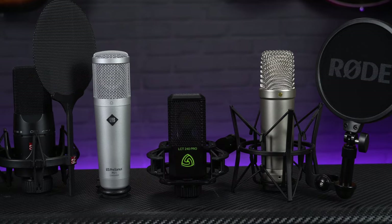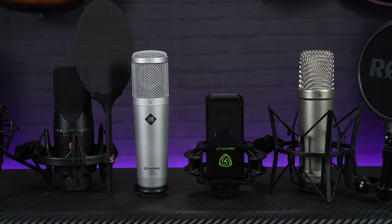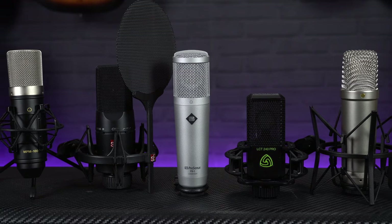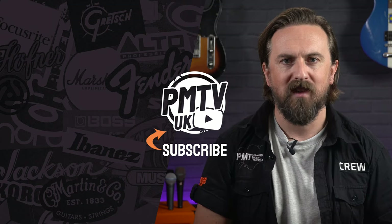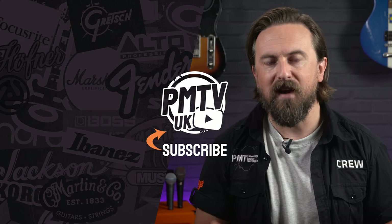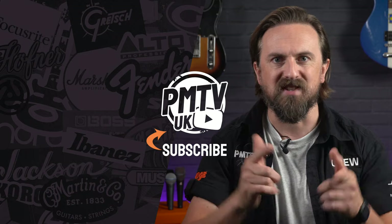So thanks for watching — that was five of the best affordable microphones for your home recording studio. So whether you're a vocalist, a singer-songwriter or a producer, any of these mics would make a great addition to your setup, so definitely go and check one out at your nearest Professional Music Technology store. For more information on anything that you've seen here, visit pmtonline.co.uk. Don't forget to follow us on all of our socials — that's PMT House of Rock. If you found this video helpful, please do give it a thumbs up and hit that subscribe button, and I'll see you again soon.